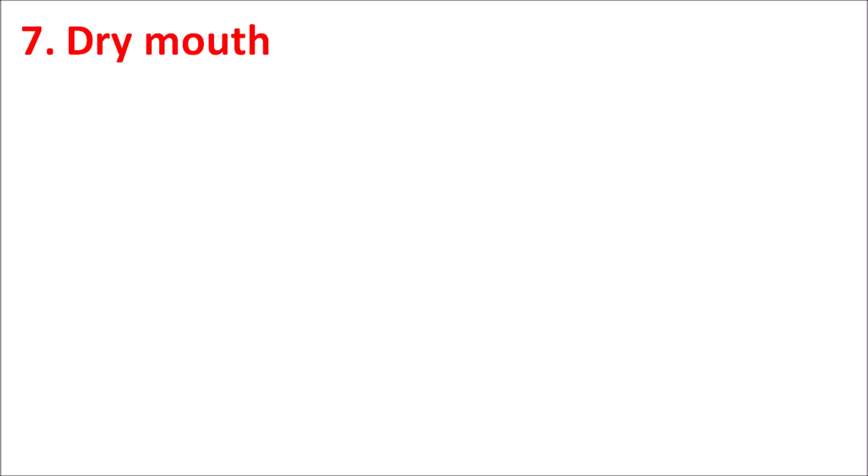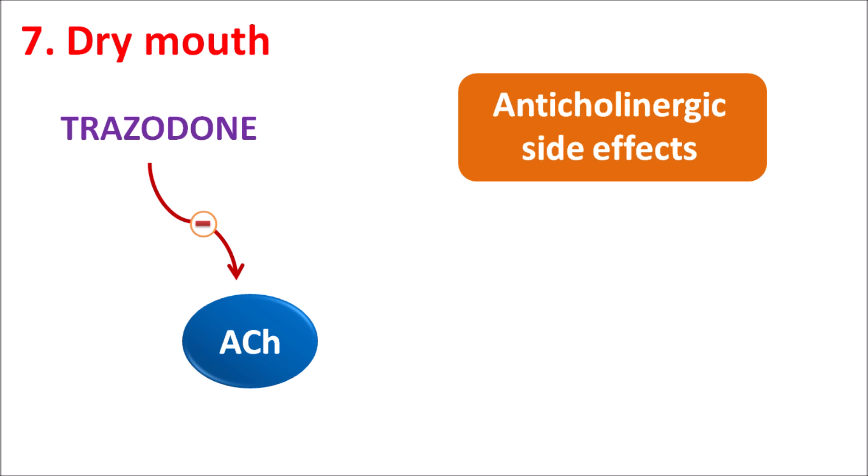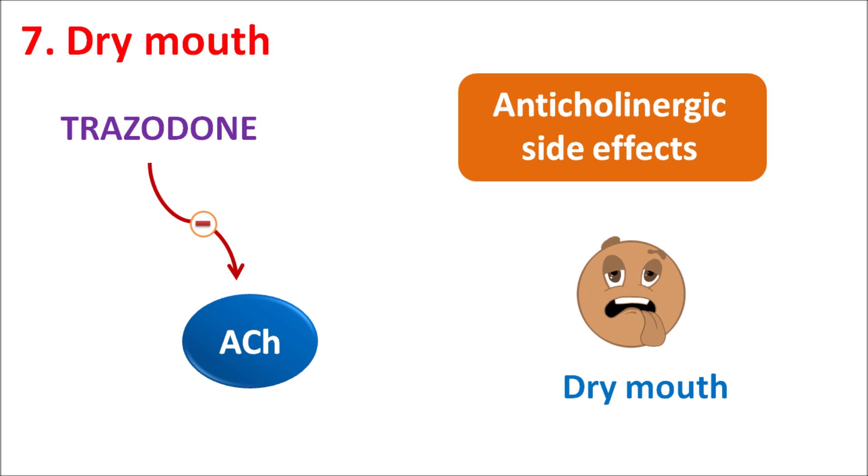The seventh one is dry mouth. Trazodone can block cholinergic receptors, thereby reducing the action of acetylcholine within the CNS. Because of this reduced cholinergic action, Trazodone produces a set of anticholinergic side effects, among which dry mouth is one of the most commonly observed. When dry mouth develops, repeated intake of water or chewing sugar-free candy or gum should be used to reduce dry mouth and increase saliva secretion.